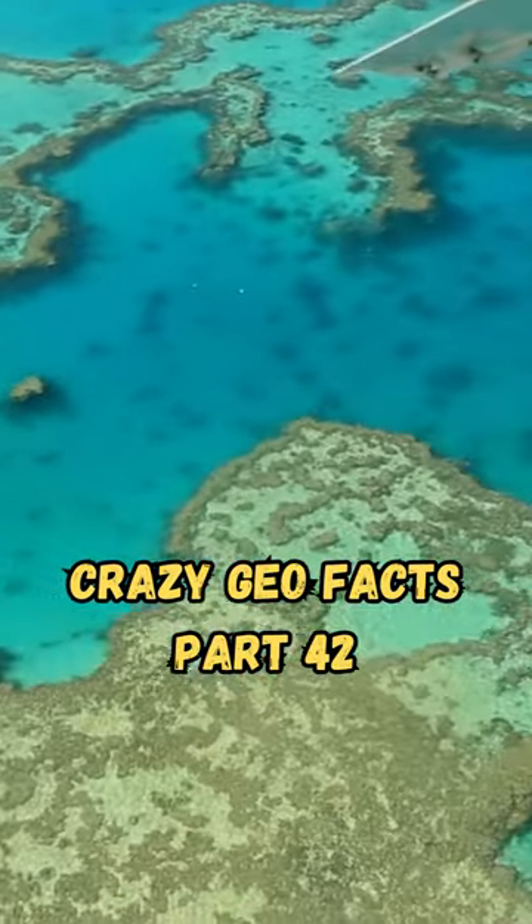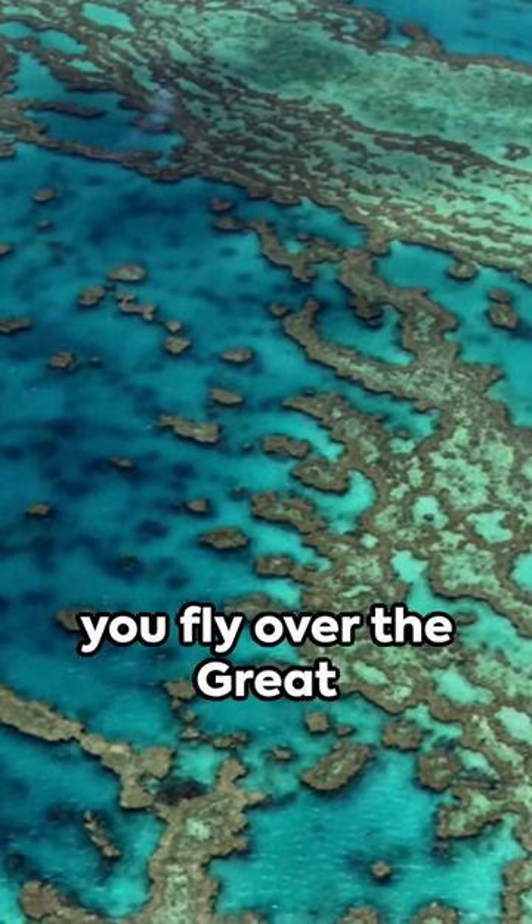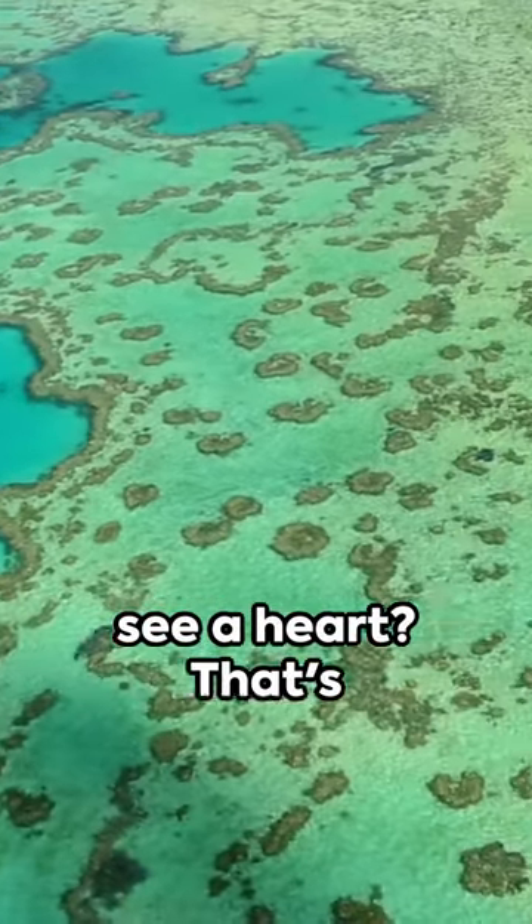Crazy Geofacts, Part 42. Did you know that when you fly over the Great Barrier Reef, you'll see a heart? That's right.